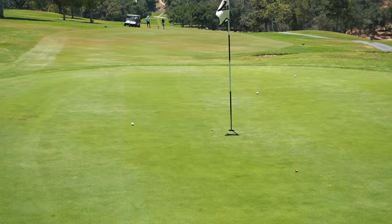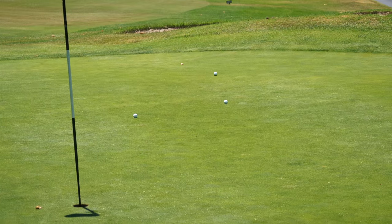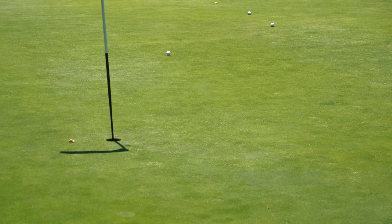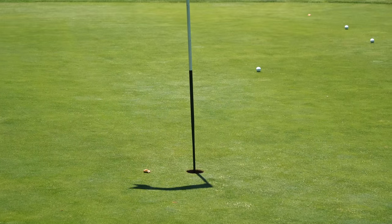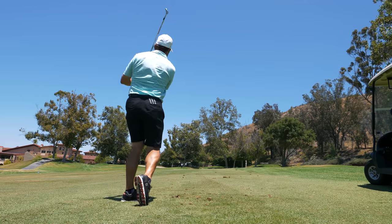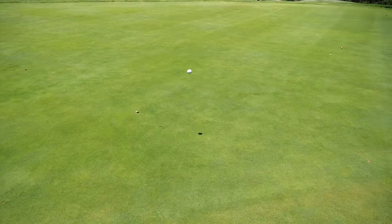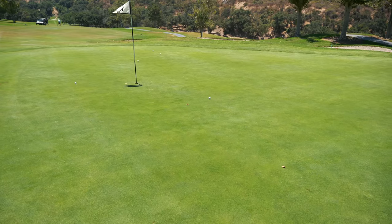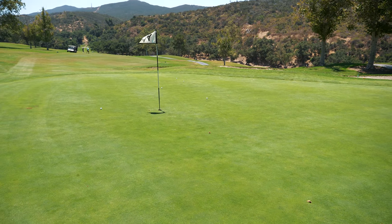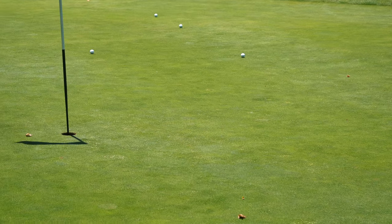A little knockdown with spin — that one almost went in. He landed it right in front of the pin and spun it back a good 30 feet. Another one coming right at the camera spun back about 50 feet — getting some crazy spin out of these wedges.